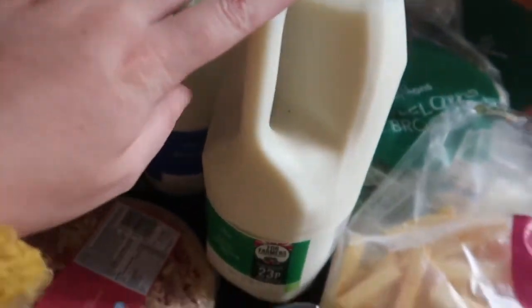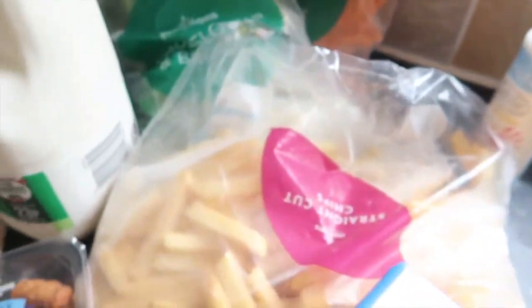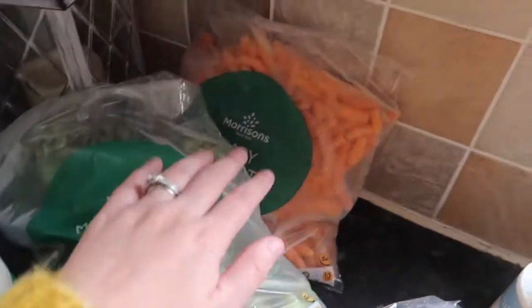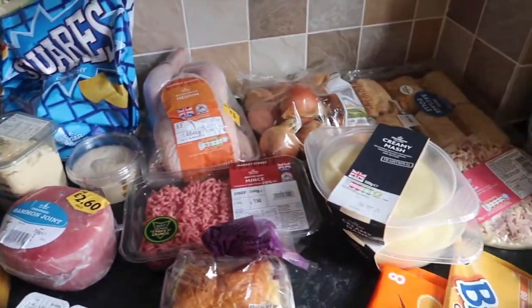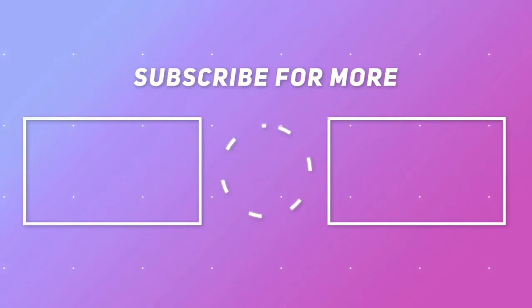A blue milk and a green milk, a packet of baby wipes, smooth orange juice, and then for the frozen bits I've just got some straight-cut chips, some cauliflower and broccoli, and some baby carrots. This week it all came to £68, but that was including delivery.